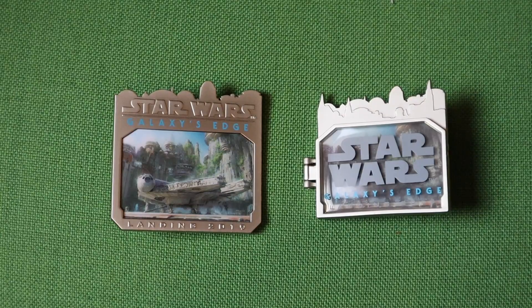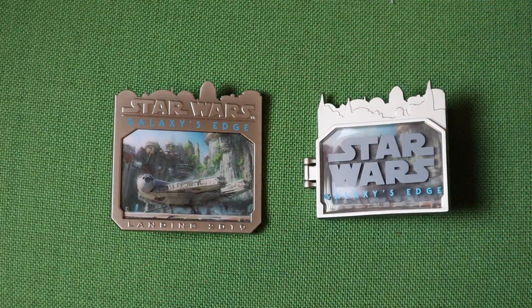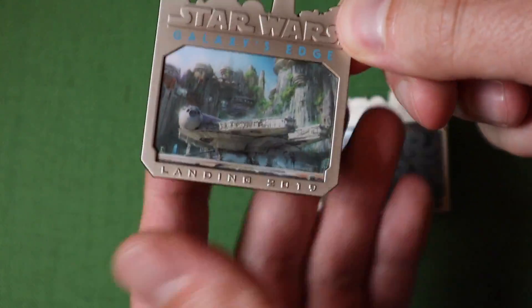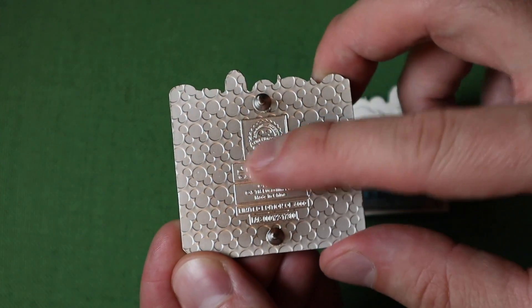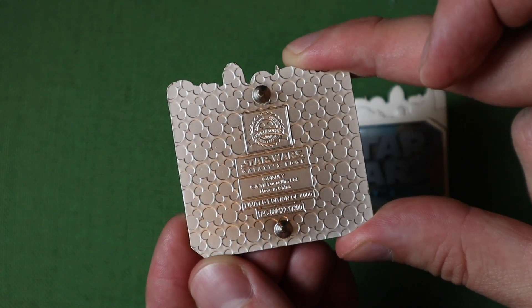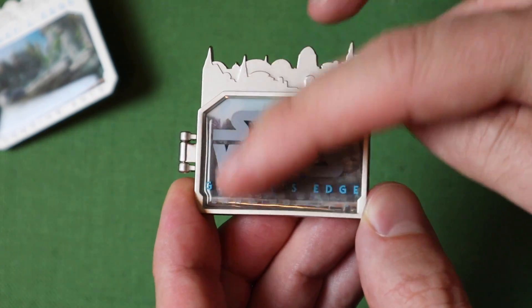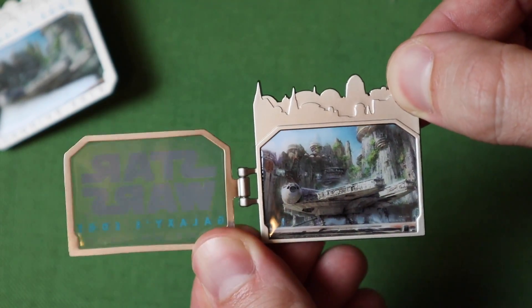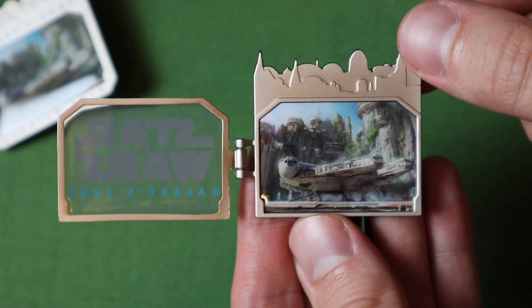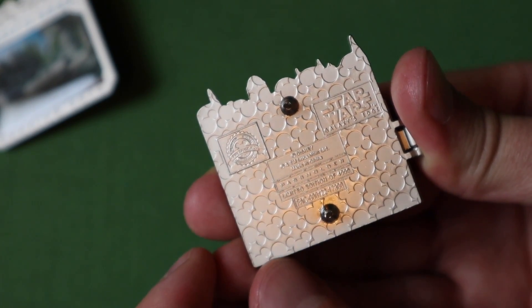Next we have both of the limited edition pins. This one was themed to landing in 2019 — you can see some concept art. It has a brushed metal front with a film element featuring the Millennium Falcon and concept art. On the back it has the official pin shooting logo, Star Wars Galaxy's Edge, and it says limited edition of 4000. The next one has that skyline at the top, the Star Wars logo on the front, and this is actually a hinge pin with a stained glass element. Open it up and on the inside you have that concept art again of the Millennium Falcon. This one is a passholder exclusive — right below there it does say passholder.